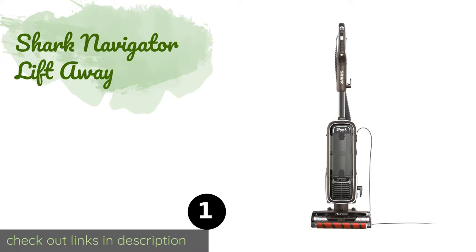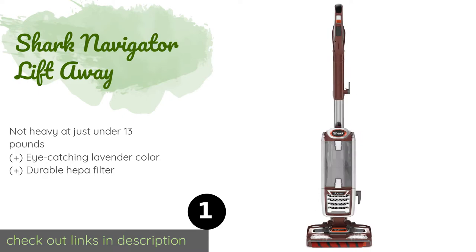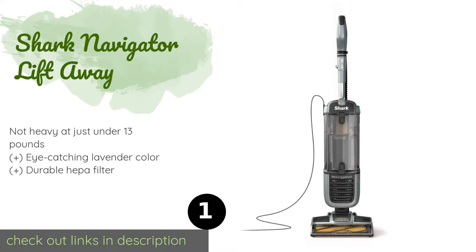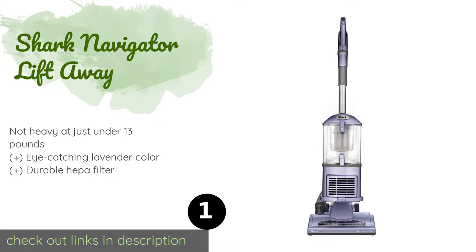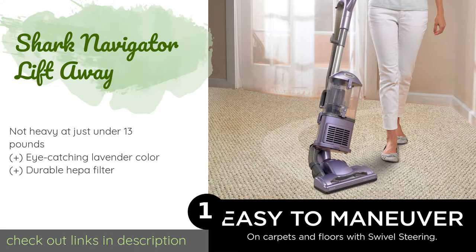Number one is the Shark Navigator Lift-Away. It's not just the name that makes this a fun choice, but also its titular feature, which lets you quickly pop the canister off so you can easily get to all those annoying corners and crevices. Plus, its swivel steering helps it navigate well. The price is approximately $170.